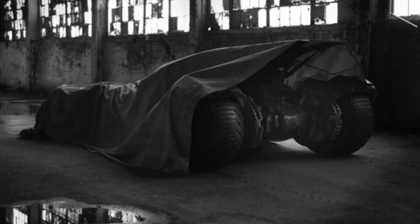This comes after the day before, when he tweeted a picture of the Batmobile covered by a tarp — just the back of it. Now we get to see the new suit. So what do you think of the new suit?